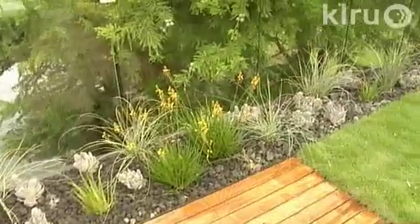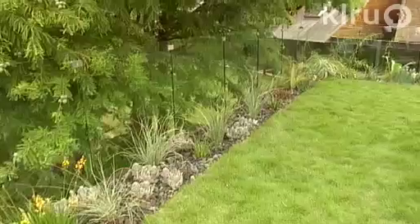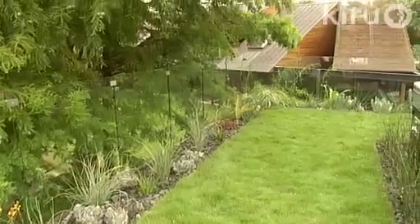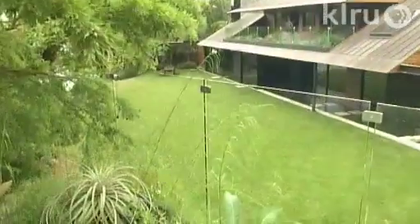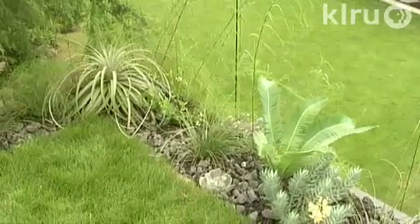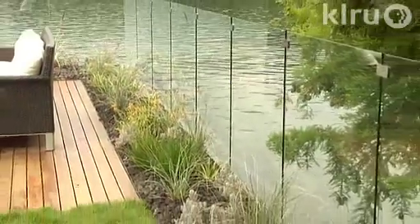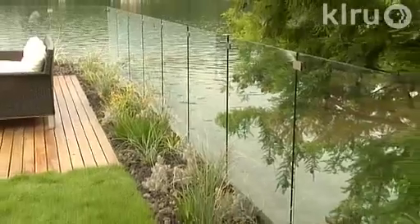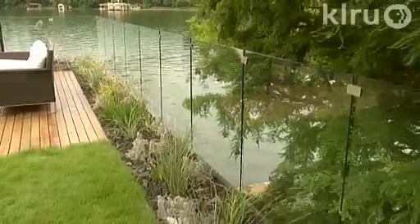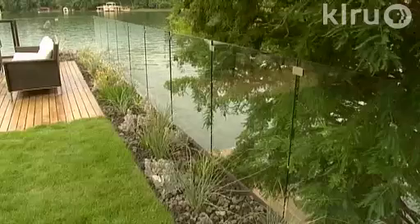We wanted to have a soft element so that homeowners could lay out in the summertime and possibly have a picnic. So we took the grass from below and brought it up to the upper deck, surrounding the hot tub with it so that it would also be a soft space for people when they get out of the hot tub to walk around.